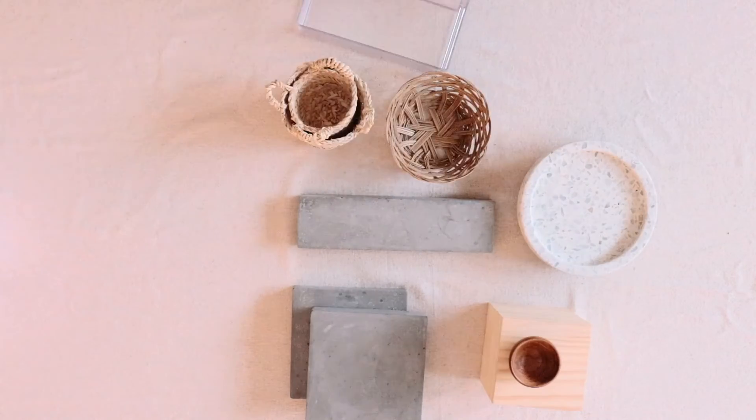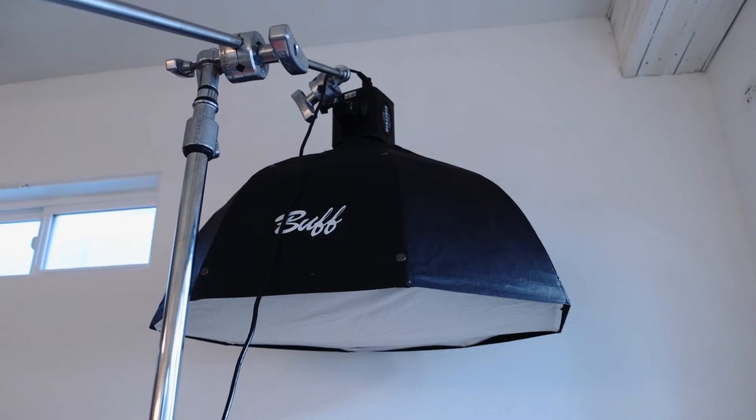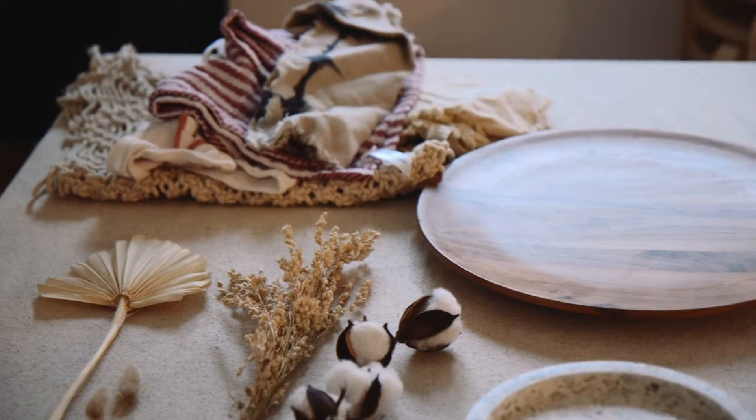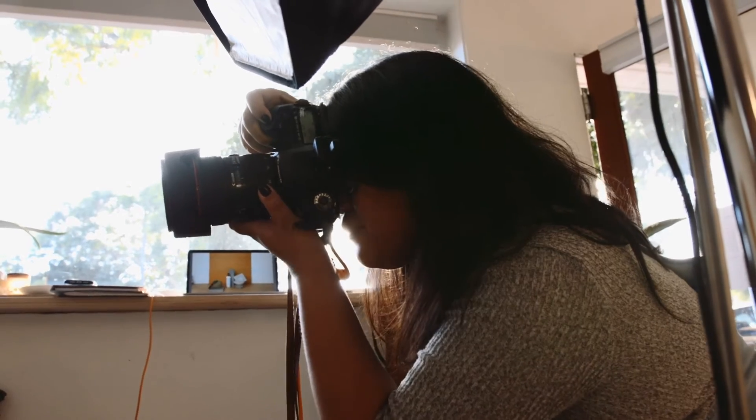We keep a wide range of detailed props in our studio that we use for various kinds of product photography. We notice we always fluctuate to the same things. Fresh and dry foliage is always a must because it doubles as props and decor for our space. It spruces up any photo, creating more of a natural organic feel.